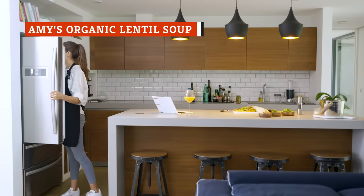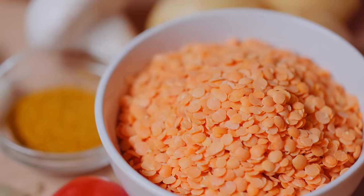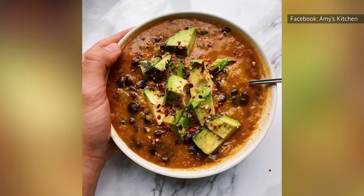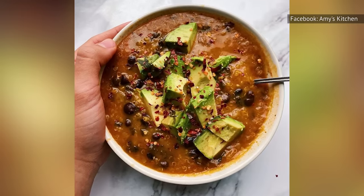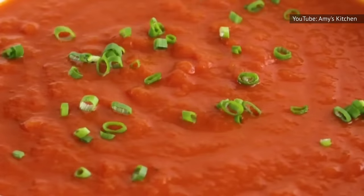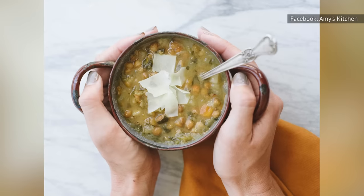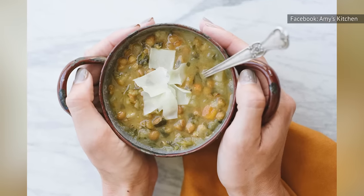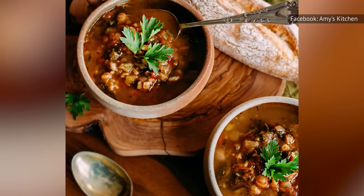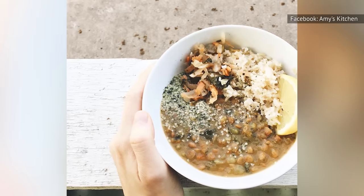Lentil soup is something you may believe can only be tasty if you make it from scratch. While there are a lot of terrible lentil soups on the market that try too hard and add too many unneeded flavors, Amy's Organic Lentil Soup is an option that is consistently above average. It's perfect for a cold day when you just want to stay inside and relax while a hot bowl of soup gently warms you up. In addition to lentils, Amy's Organic Lentil Soup has celery, onions, carrots, and potatoes. All those ingredients are organic, and the soup is free of gluten, soy, and lactose. If you eat a vegan or plant-based diet, this soup should be in your cupboard.